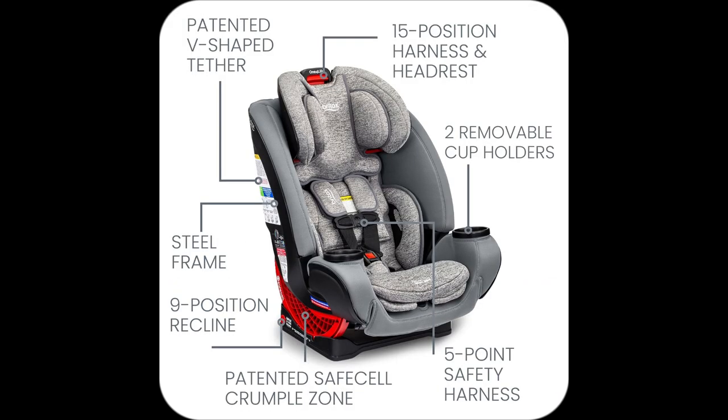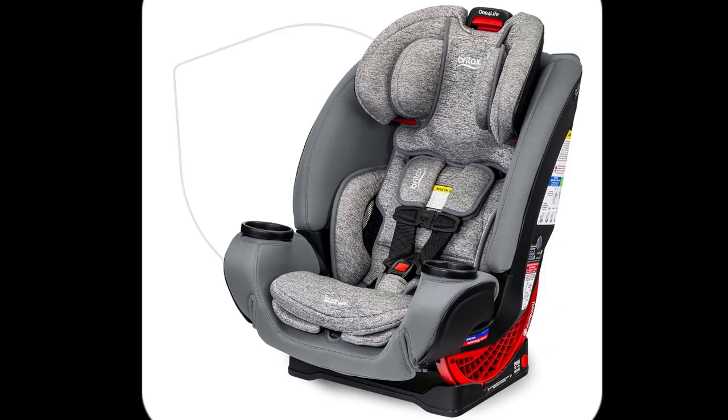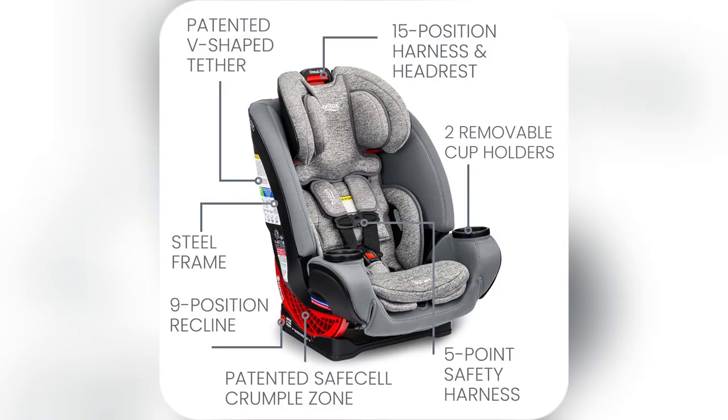ClickTight Tech means open, thread, buckle, click, done. So quick, even when juggling coffee and diaper bags.